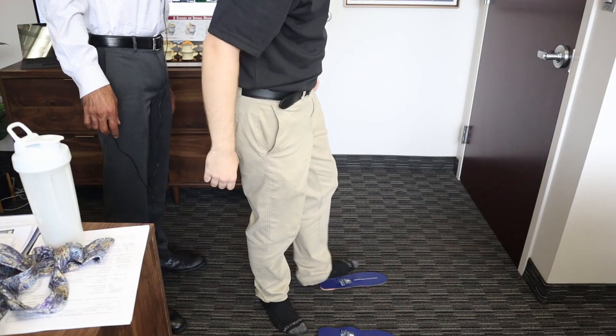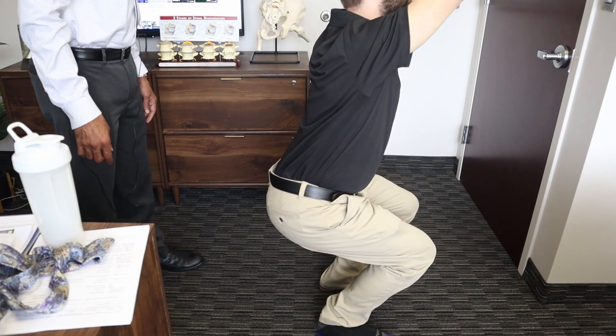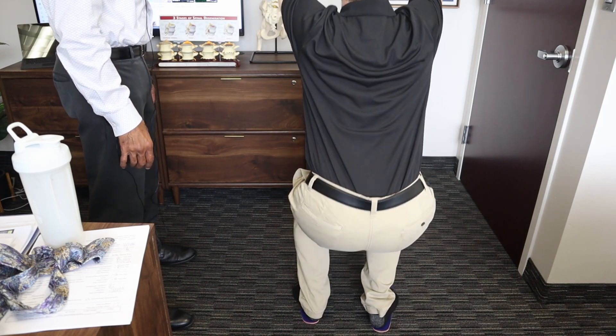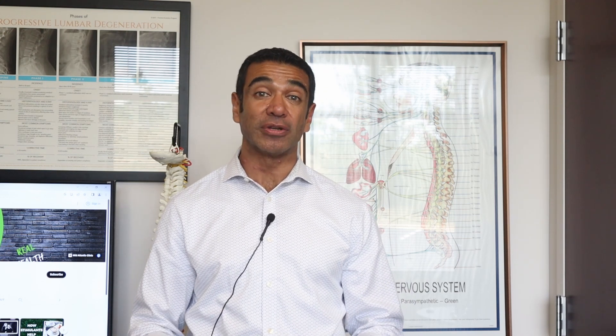Then we're going to have him stand on the orthotics and look to see if the shins are more parallel with the spine. We're going to repeat that test again, looking at him from the back. When he is on the orthotics: do his heels come up or stay down? Do the knees bend symmetrically? Do his hips stay centered? If that's the case, then the orthotics are beneficial — and that's how we know those orthotics would really benefit Sean.